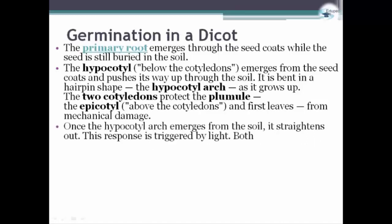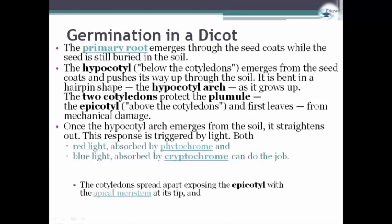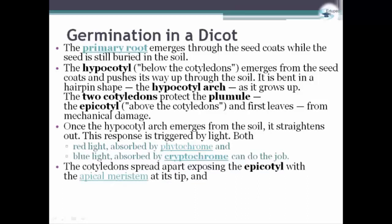Once the hypocotyl arc emerges from the soil, it straightens out. This response is triggered by light, and both red light absorbed by phytochrome and blue light absorbed by phytochrome can do the job. The cotyledons spread apart, exposing the epicotyl with the apical meristem at its tip, and also two primary leaves.